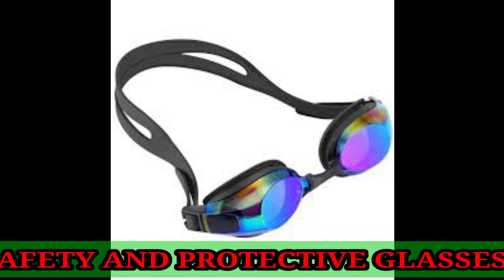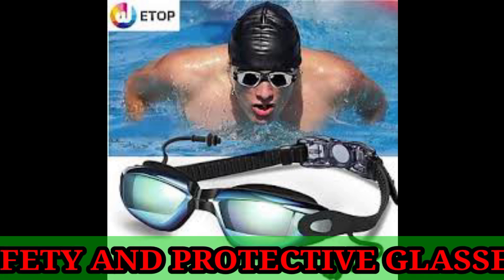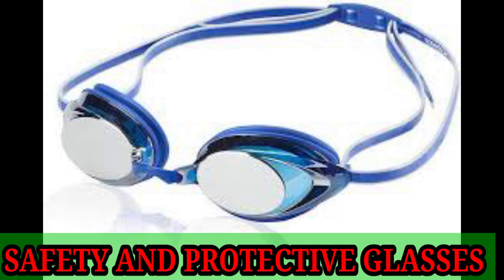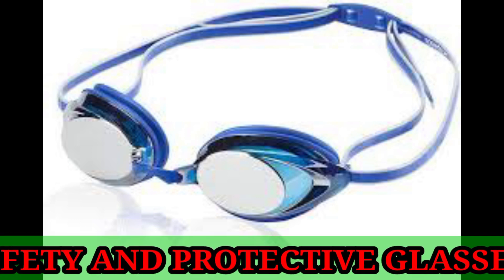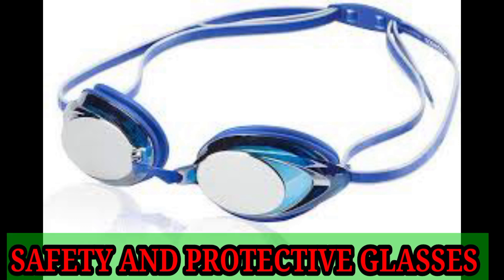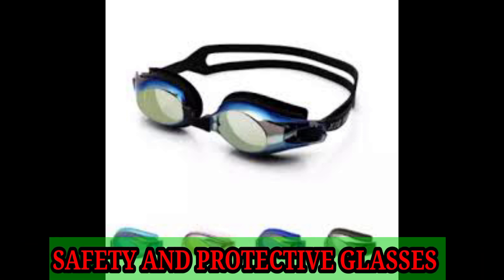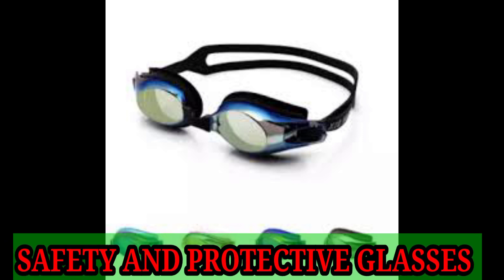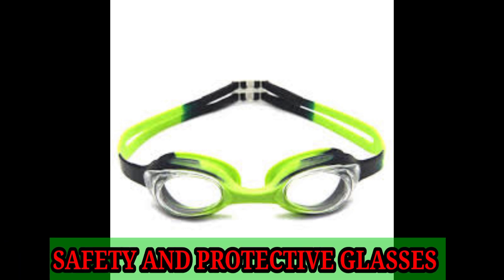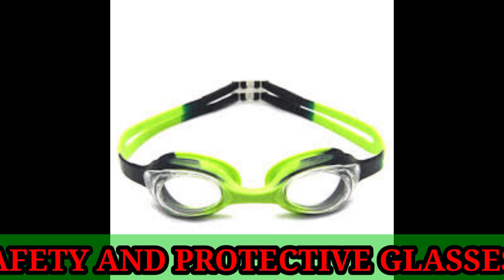There are many different kinds of safety glasses. For example, safety goggles used by a person carrying out a welding operation will be dark in color to absorb the blinding flash of welding. Safety glasses used by workers in a woodworking operation will be transparent, covering the eye from all sides to protect from wood dust.